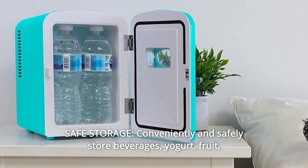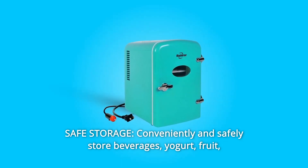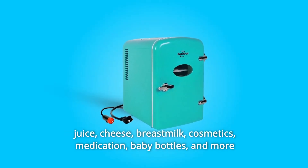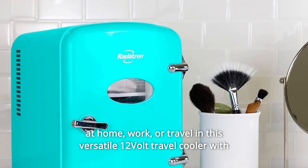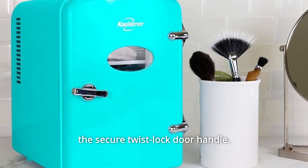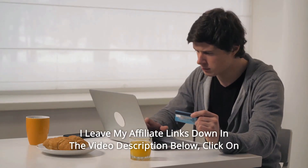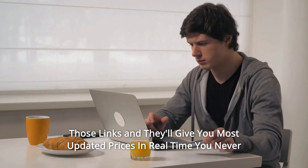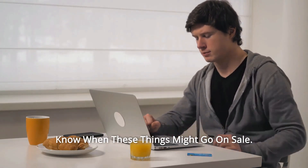Number 8: Safe storage. Conveniently and safely store beverages, yogurt, fruit, juice, cheese, breast milk, cosmetics, medication, baby bottles, and more at home, work, or travel in this versatile 12-volt travel cooler with the secure twist-locked door handle. Thanks for watching — click the affiliate links in the video description below for the most updated prices in real time.